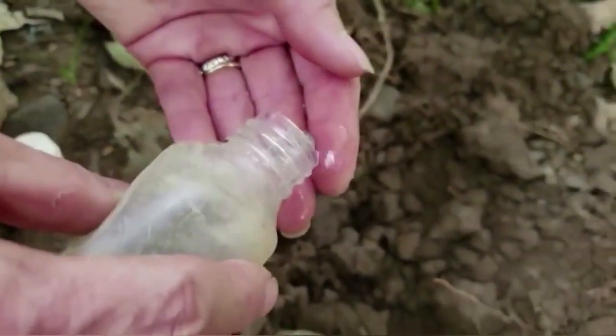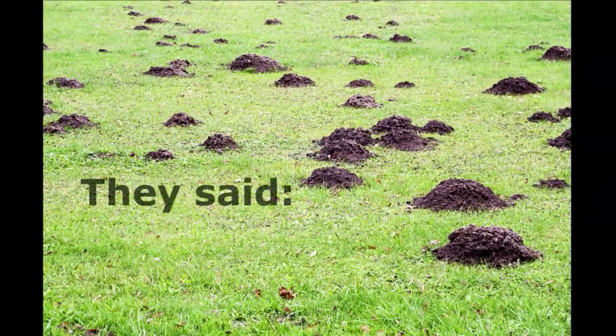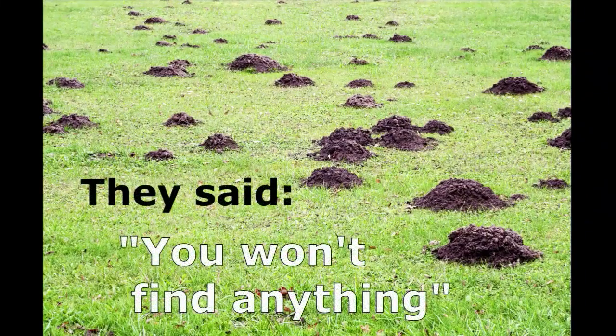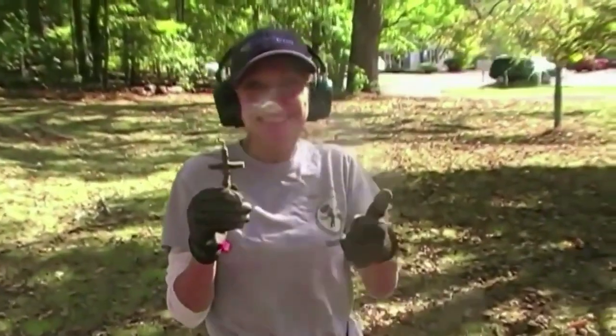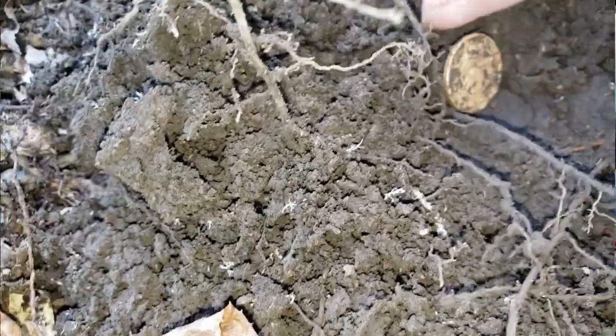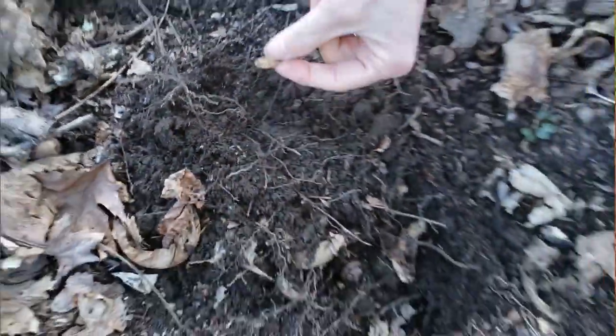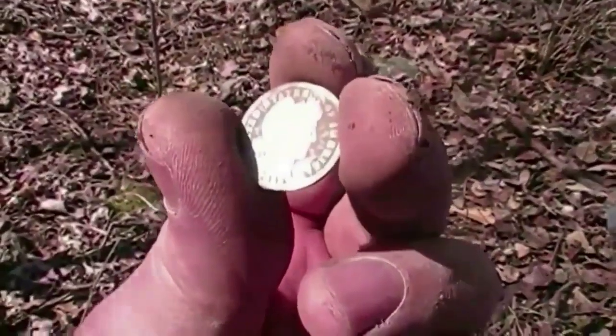Oh my gosh! Very, very nice, isn't it? Holy crap! Let's pull this one out. That's a walker. Oh my gosh, it is. It's a gold coin. 1736. Man, that looks nice. I love it. Wow.